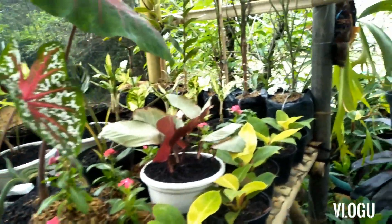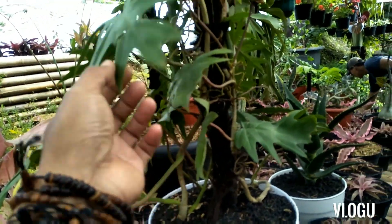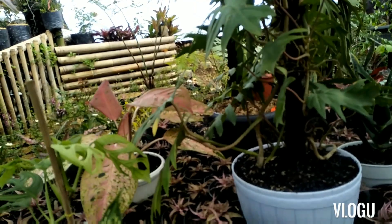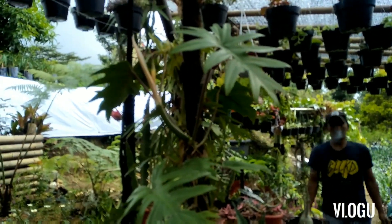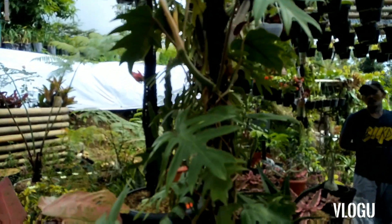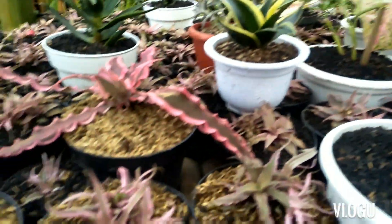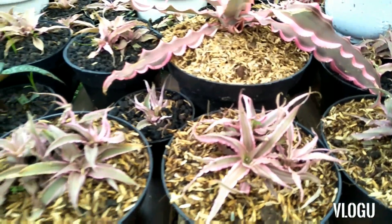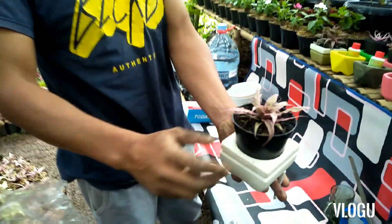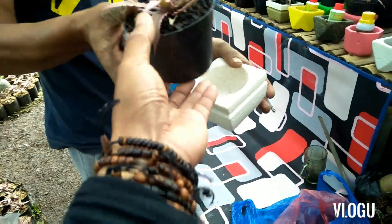Di Cibodas ini benar-benar semua jenis tanaman hampir mungkin ada di sini. Kemudian ada ini filodendron jari ya bang, filo mayoy ya. Ini filo mayoy, lihat masuk ke jenis monster juga. Kriptantus ya, warna pink lucu sekali. Ini kalau mau dipindah bisa. Medianya bagus banget, ini buat meja kantor sudah ada. Berapa nih kalau sudah satu paket? Rp75.000.